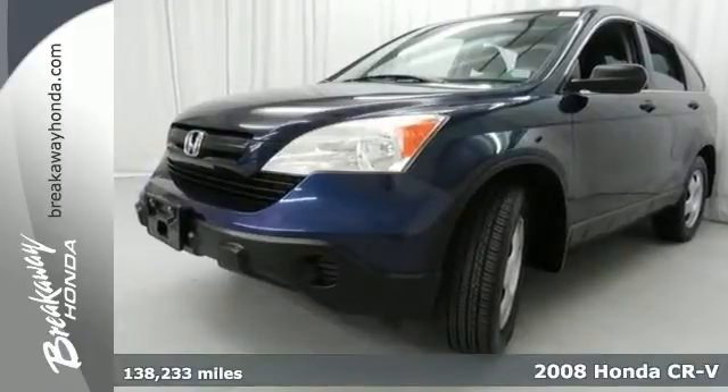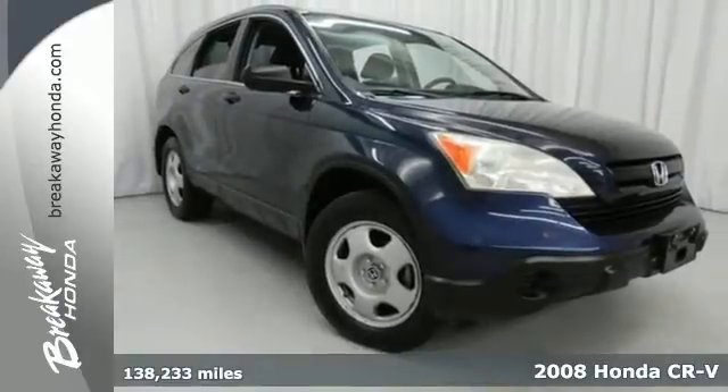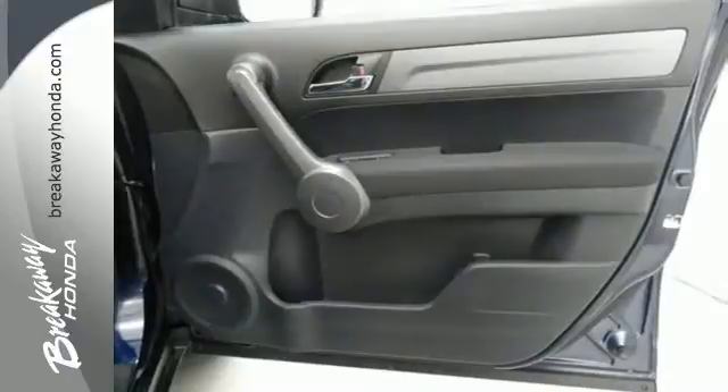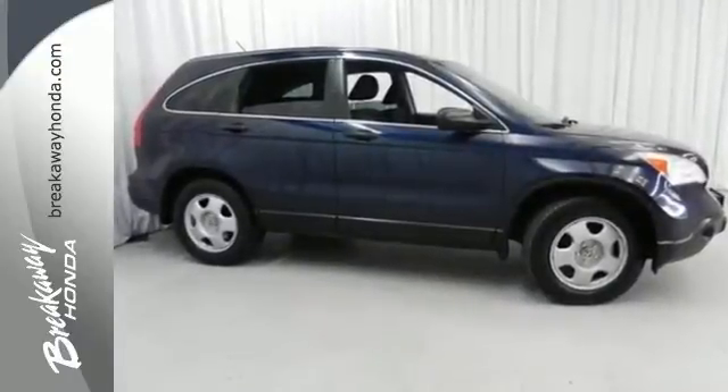Here's a 2008 Honda CR-V. Standard features include an input jack for MP3 players, a lightweight overhead lift gate, an underfloor spare tire, and a peppy 2.4-liter inline four-cylinder engine.